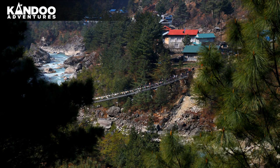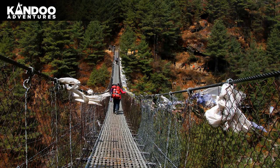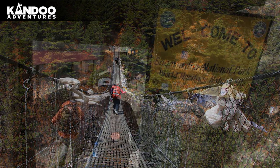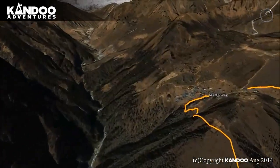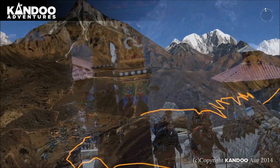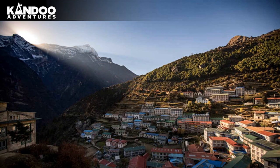Day 3: Trek to Namche. From Fakding you cross and re-cross the river on high suspension bridges. Beyond Monjo is the entrance to the Sagarmatha National Park. You then take a steep hike to Namche. If the weather is clear you get the first glimpse of Mount Everest. Namche is the main trading village in the Khumbu and you can enjoy an illy coffee and amazing brownies here.